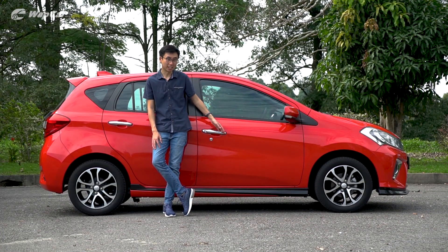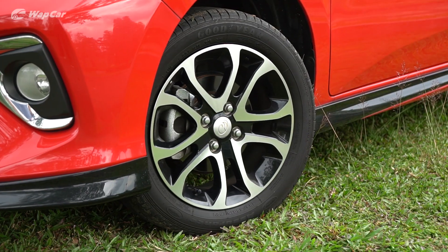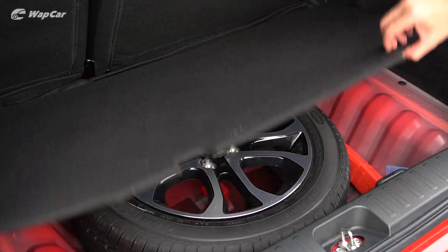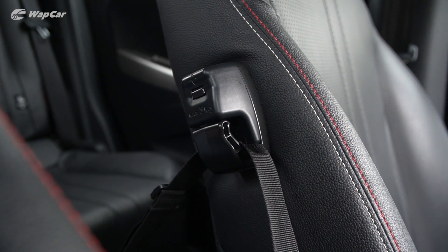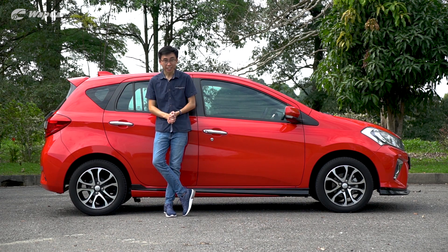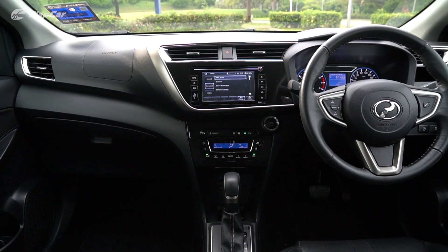It's also equipped with stylish chrome door handles, 15-inch dual-tone alloys, acoustic windshield, aero blade wipers, and on the inside you get a full-size spare wheel, anti-snatch hook, built-in toll reader, advanced safety assist, and even two-step adjustment for the rear bench. Seriously, for 52,000 ringgit? You can't call the Myvi a budget option anymore, can you?